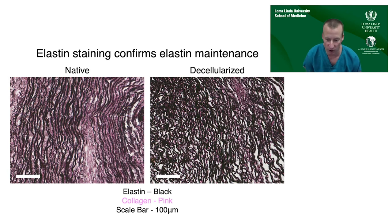We didn't just want the collagen maintained — the elastin, which imparts elasticity to vascular material, we figured would be a necessary component for maintaining mechanical properties both in vitro and after re-implantation. We were happy to see that our decellularization process did not destroy the elastin content of the pulmonary arteries. The black staining on both native and decellularized pulmonary artery shows good maintenance of elastin.